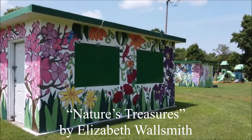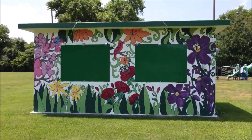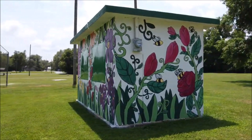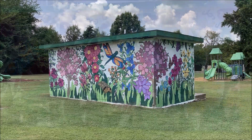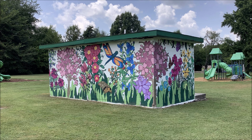Nature's Treasures by Elizabeth Walsmith is a mural spanning two four-sided buildings located in a grassy lawn in Neosho's historic scenic park. The mural's style resembles a completed coloring book. It was installed in 2021, the same year as the Missouri Bicentennial, and features colorful flora and fauna of the city of Neosho in the state of Missouri, filling the white walls of both buildings.